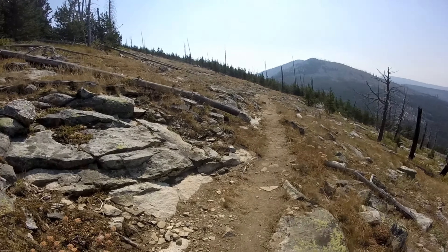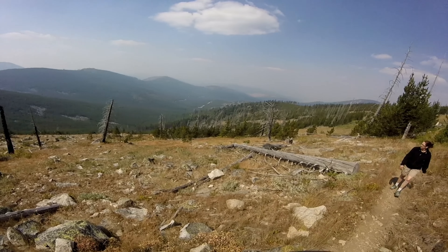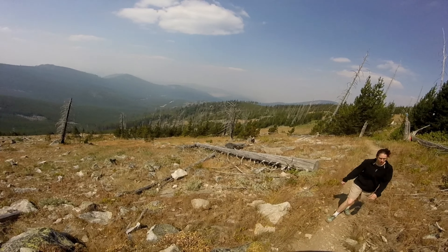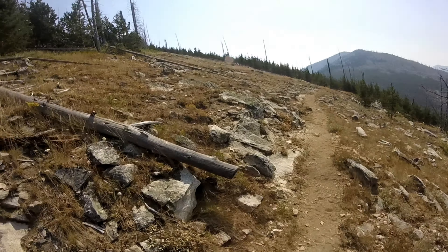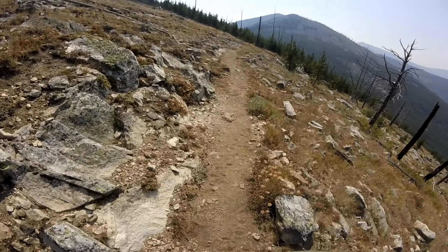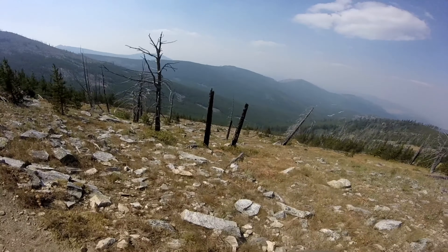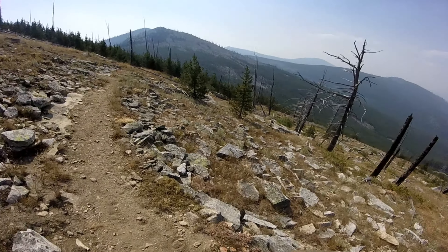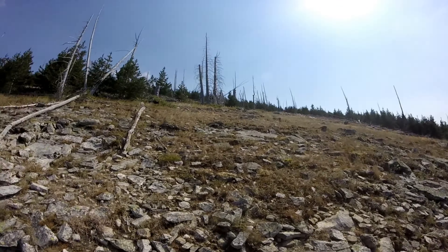Once we came to this clearing, the wind kind of picked up so we hustled across the opening to get to the tree line. And that is where we came across a stick structure, way up there on top. There was no doubt — it just didn't look natural to us.